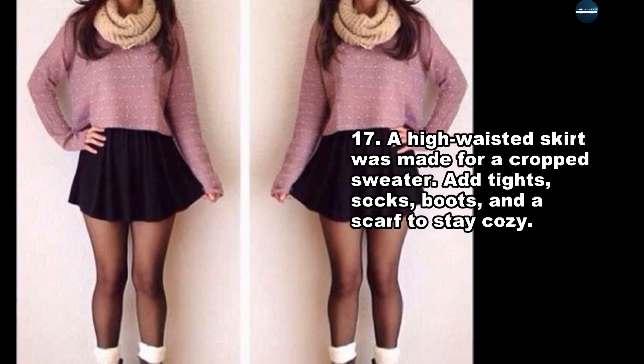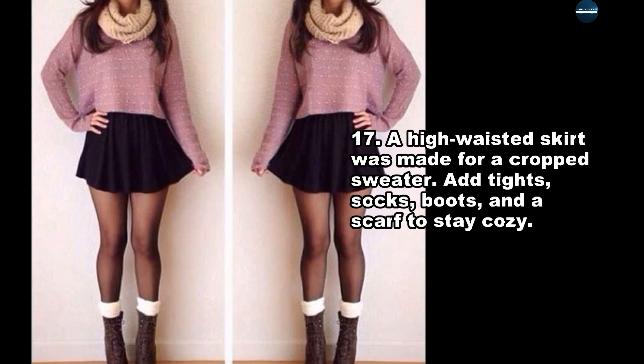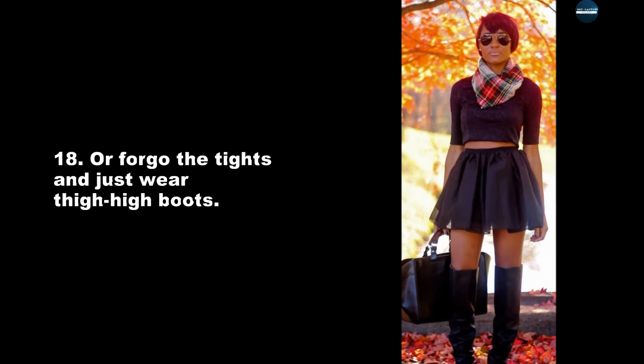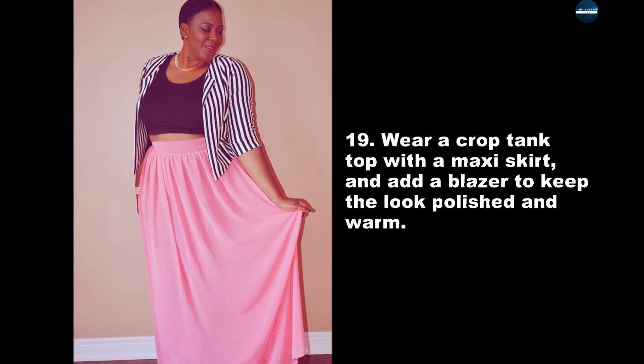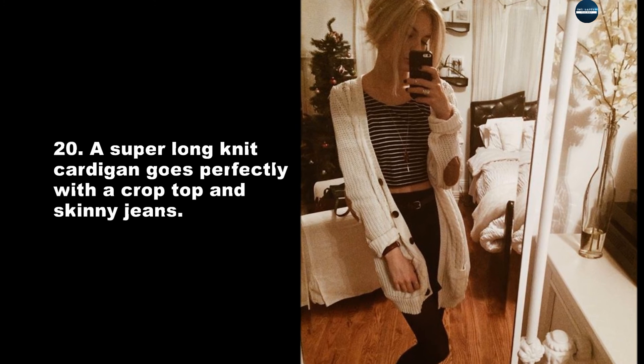A high-waisted skirt was made for a cropped sweater — add tights, socks, boots, and a scarf to stay cozy, or forego the tights and just wear thigh-high boots. Wear a crop tank top with a maxi skirt and add a blazer to keep the look polished and warm. A super long knit cardigan goes perfectly with a crop top and skinny jeans.